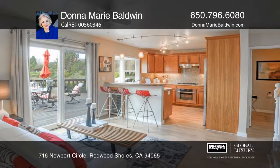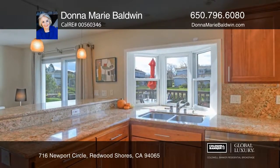The kitchen boasts stainless steel appliances, granite counters, backsplash, and modern lighting.